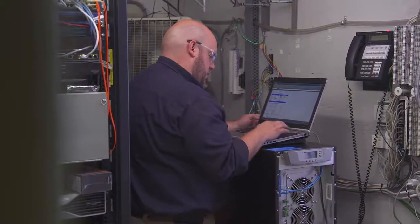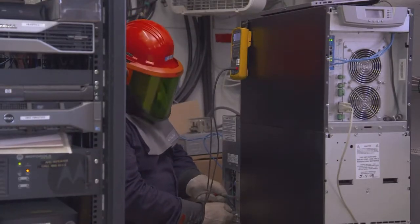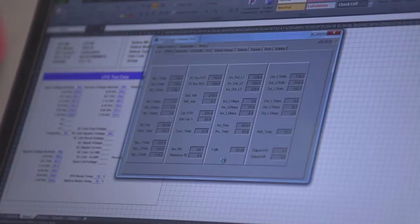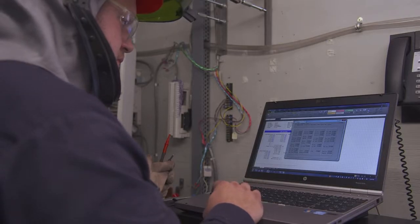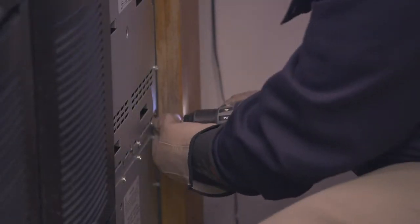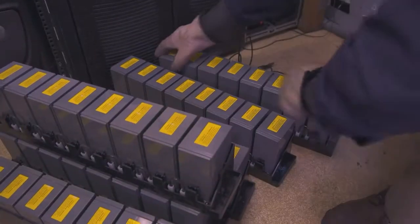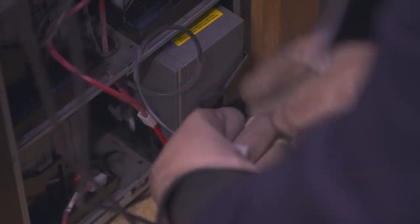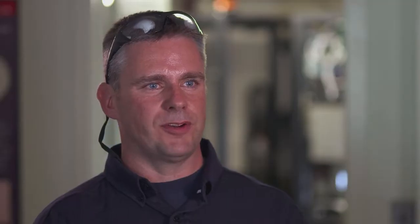Our overall recommendation was to get the UPS on some type of maintenance program, where we come out at least once a year to do an inspection. We make sure the system is calibrated properly, working within specifications, and protecting them against the nine power anomalies that could affect their equipment. We realized that the cost to replace 16 strings of batteries would be astronomical, when they could reduce their battery footprint and get about 90 minutes of run time — giving them plenty of time to respond to any issue while still having battery backup.